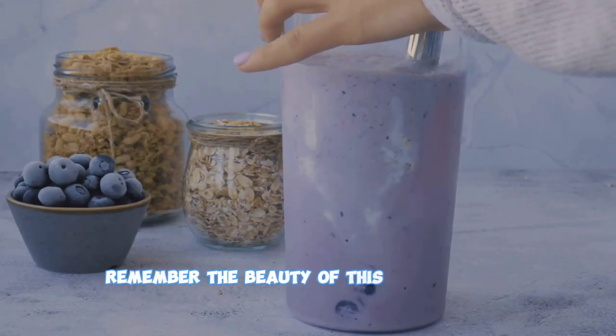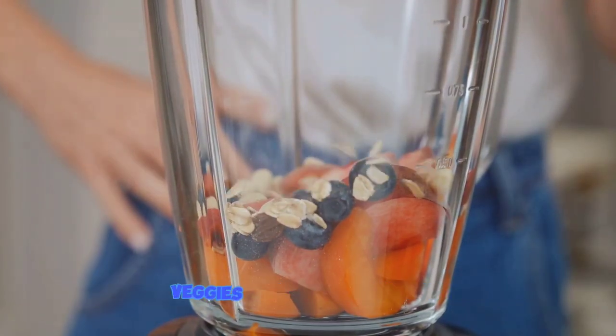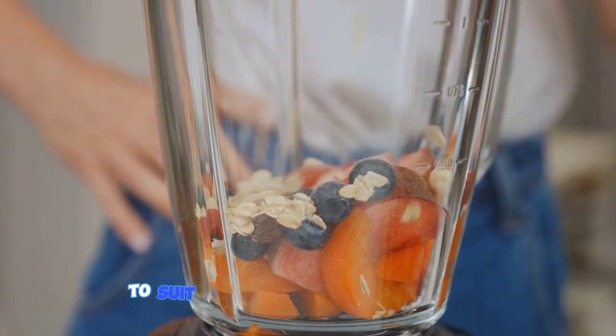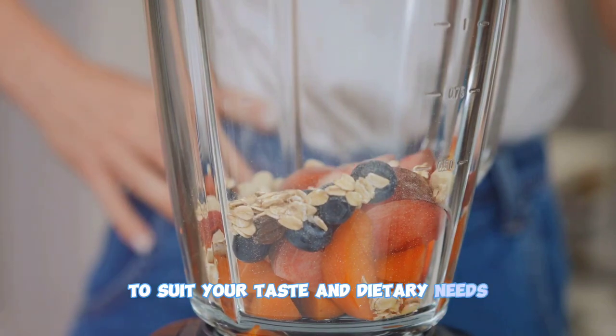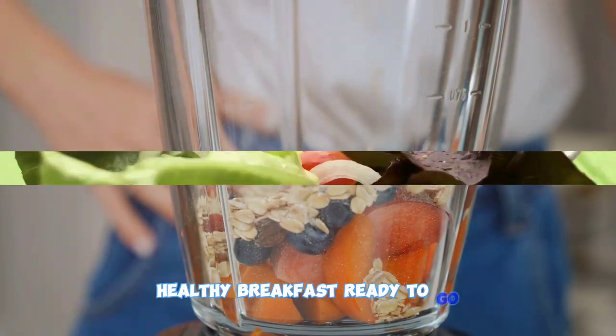Remember, the beauty of this recipe is its versatility. Feel free to experiment with different fruits, veggies, and protein sources to suit your taste and dietary needs. In just a few minutes, you've got a refreshing, healthy breakfast ready to go.